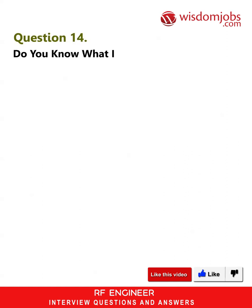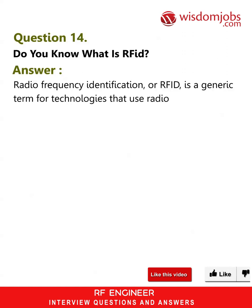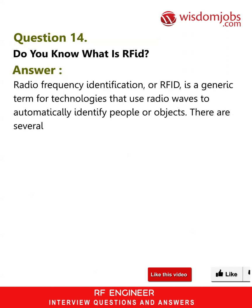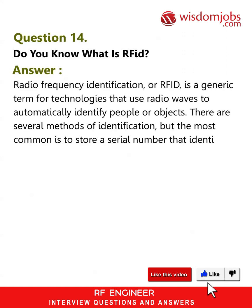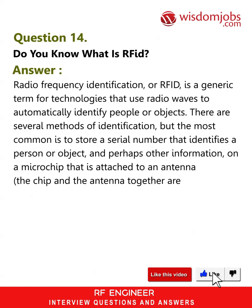Question 14: Do you know what RFID is? Answer: Radio Frequency Identification, or RFID, is a generic term for technologies that use radio waves to automatically identify people or objects. The most common method is to store a serial number that identifies a person or object — and perhaps other information — on a microchip that is attached to an antenna. The chip and the antenna together are called an RFID transponder or RFID tag.